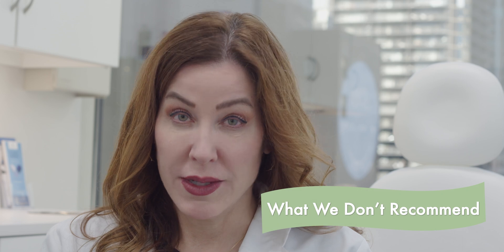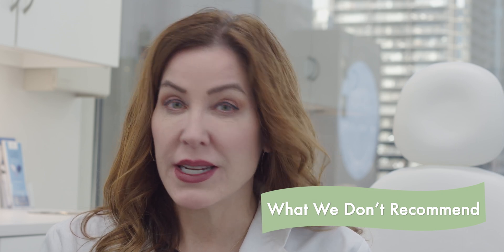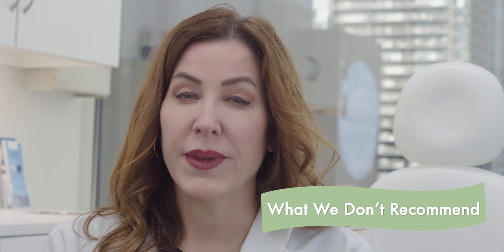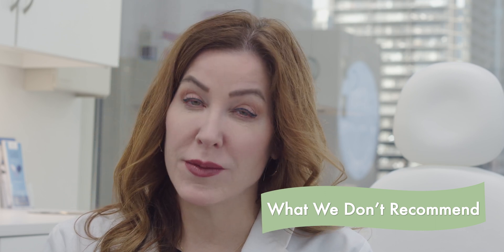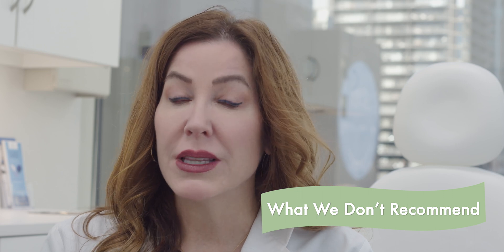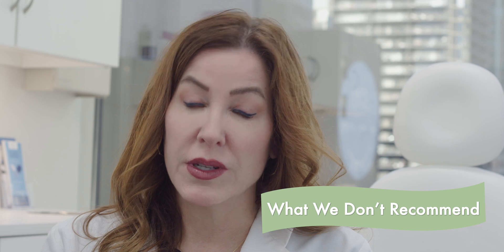Because the common wart is caused by a virus, medications and destructive methods together often work best. However, there are some destructive methods that don't work quite as well as we'd like them to. Some of these include laser removals and surgical removals of common warts. We choose to use other treatment methods because they've been proven to be less painful and more efficacious.